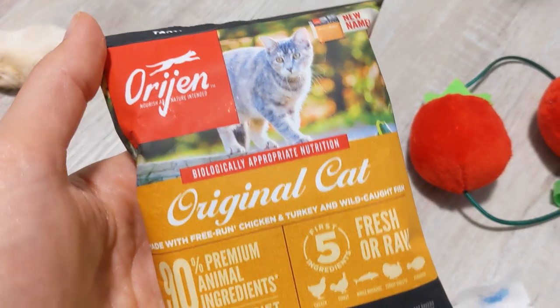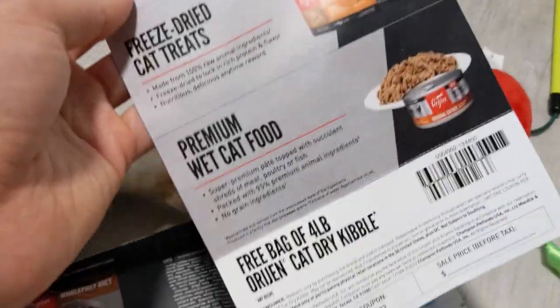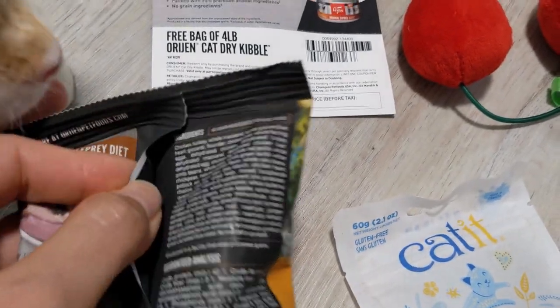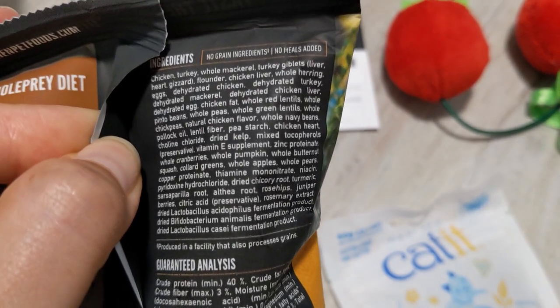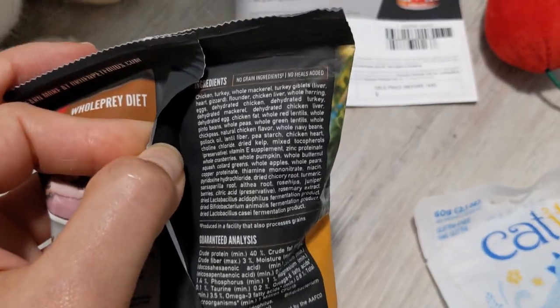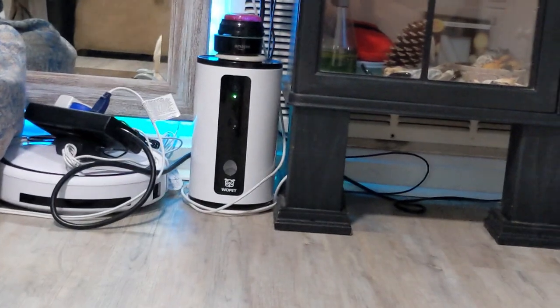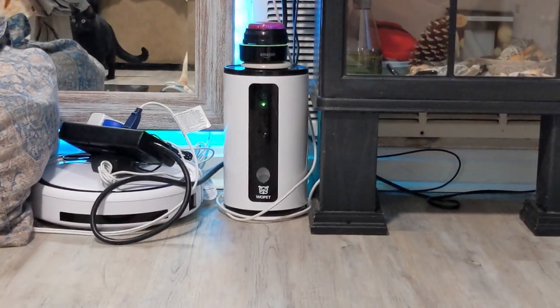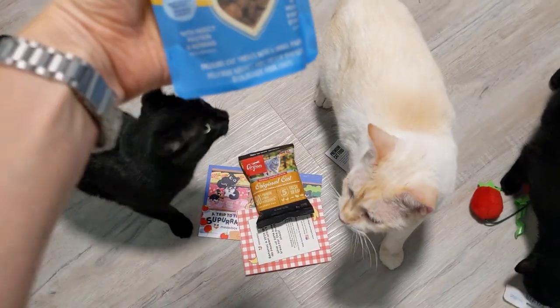Which ones do you guys want to try out — the insect protein or this really generous bag? Is this considered treats or food? It's such a generous bag. Wait, is this the coupon? That's the coupon — okay. So this is a sample of this kibble, apparently, but I'm going to treat it as treats, which is exciting because this will last a long time and will probably save me from purchasing their treats this month. I can use this in their treat dispenser — I've made a video about it, it's absolutely amazing. It's my pet cam to spy on them and a treat dispenser, and they can hear me and I can hear them.